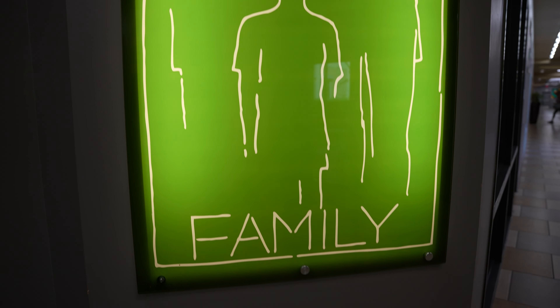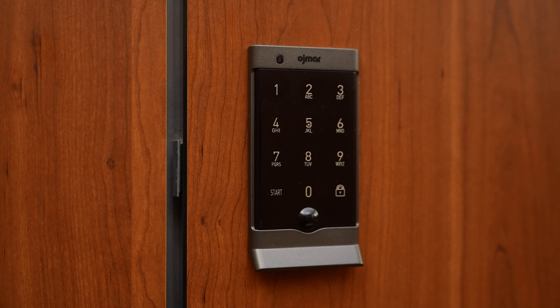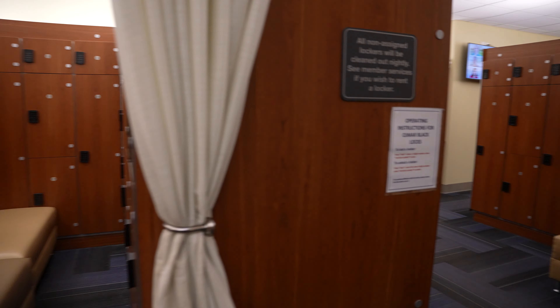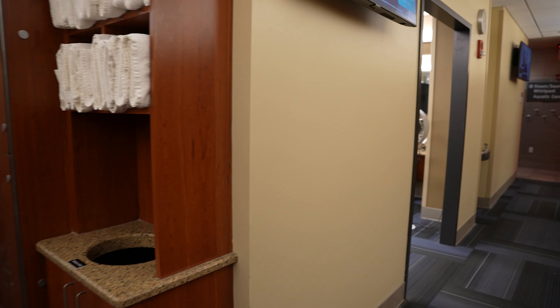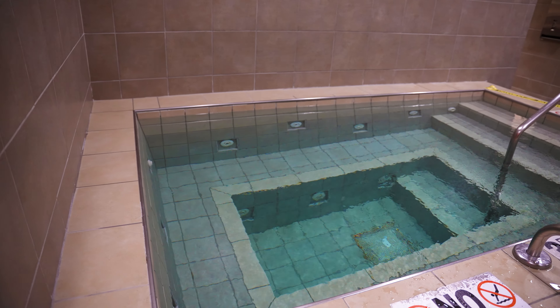On our left-hand side, we do have our family locker room. Into the locker rooms, every single locker has its own personalized lock. Go ahead and use any four digits of your choice. We do have a warm pool and then a sauna and steam available as well.